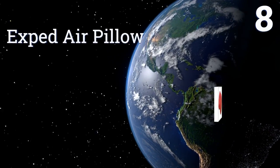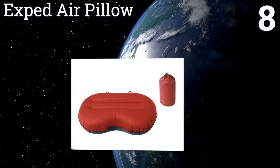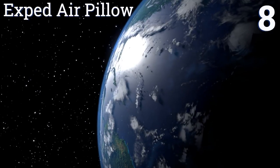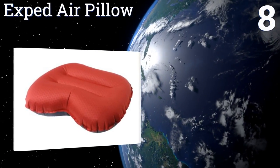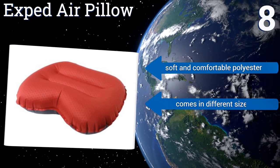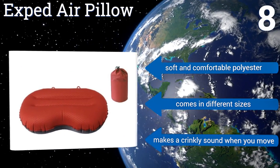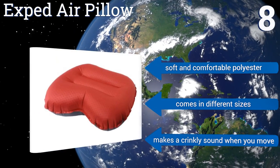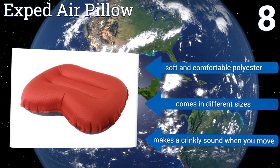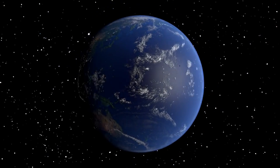Coming in at number eight on our list, the X-Ped Air Pillow goes from fully collapsed and compact to fully inflated and ready for bedtime with just two or three decent breaths, thanks to its efficient valve. When deflated it's about the size of a fist, so putting it in your pack shouldn't be a problem. It's made from soft and comfortable polyester and comes in different sizes, however it makes a crinkly sound when you move.